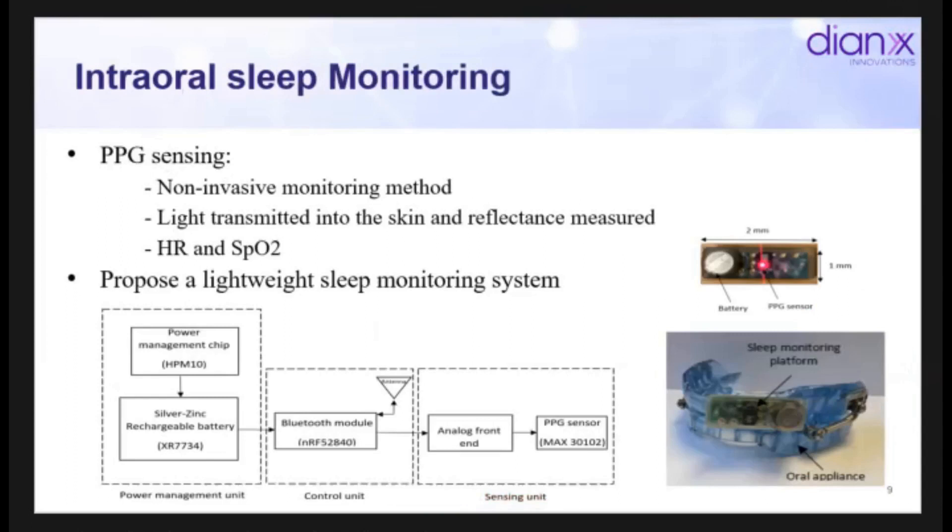We use PPG sensing — this is a layout of our design. This is our prototype. The sensor in its current form was quite large, like a big dip for a major league baseball player. Our beta product is flexible, hybrid, and much, much better. With PPG, we look at the light transmitted into the skin and measure the reflectance. We're mainly measuring heart rate and SpO2. The beta version of our product is less cumbersome than CPAP — folks are already wearing oral appliances, and we want to build on that acceptance.